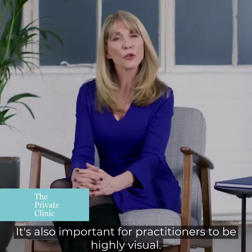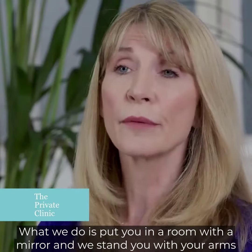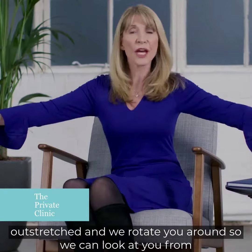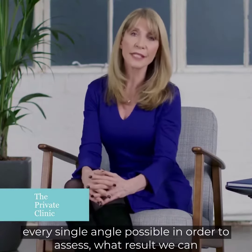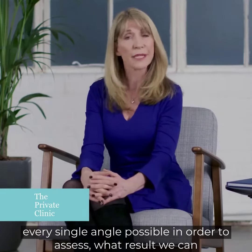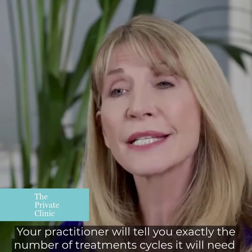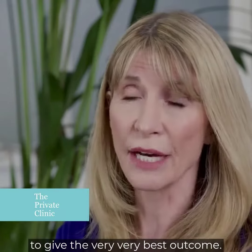It's also important for your practitioner to be highly visual. What we do is get you in a room with a mirror and we stand you with your arms outstretched and we rotate you round so we can look at you from every single angle possible in order to assess what result we can best give you. Your practitioner will tell you exactly the number of treatment cycles it will need to give the very best outcome.